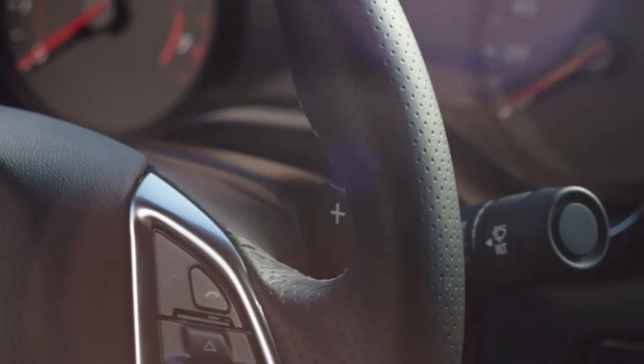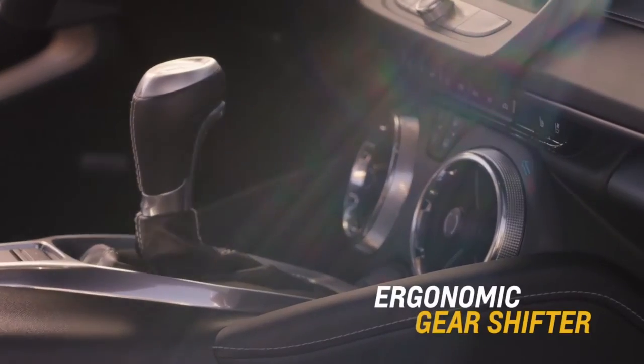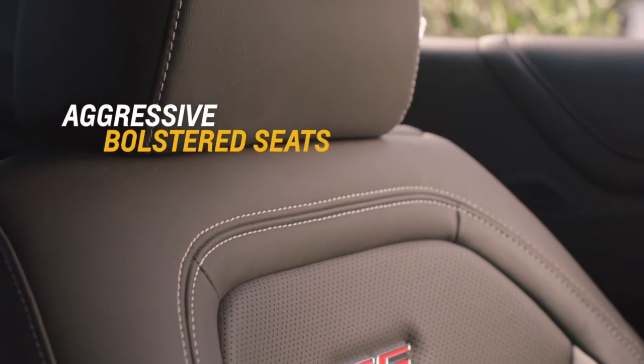Inside, you'll discover the true meaning of driver's car. A flat bottom steering wheel, an exceptionally ergonomic gear shifter, and aggressively bolstered seats come together for the purpose of driving dynamics.